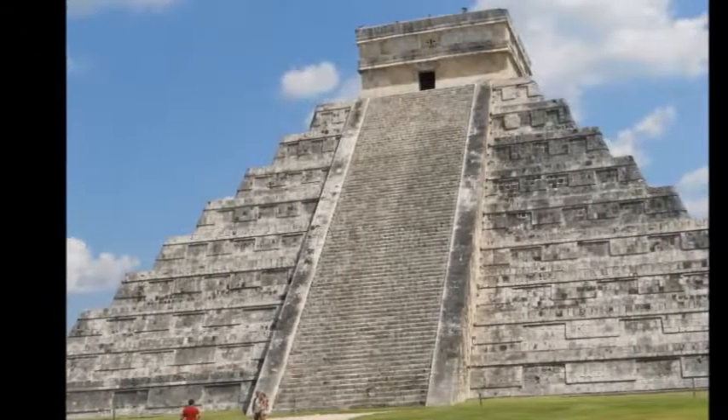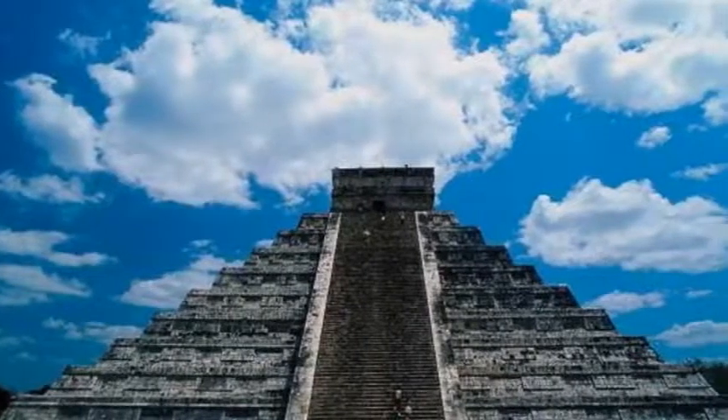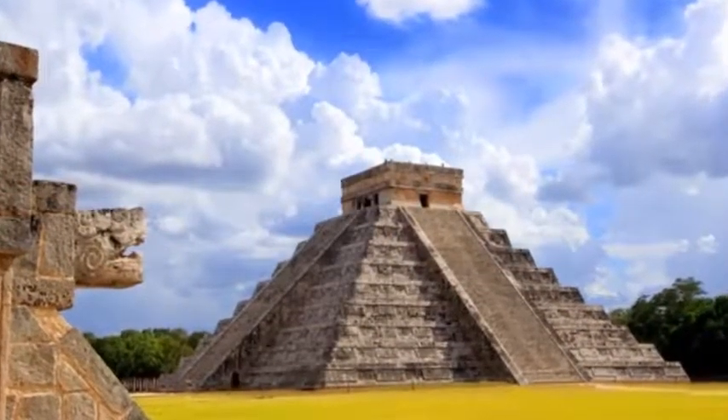Around midday, start your 1.5-hour tour of significant locations at the World Heritage Site, including the Ball Court, El Castillo (the Castle), the Pyramid of Kukulkan, and the Temple of the Warriors.